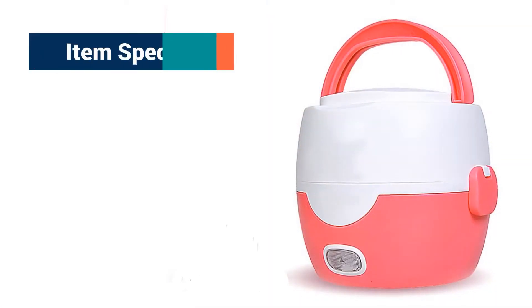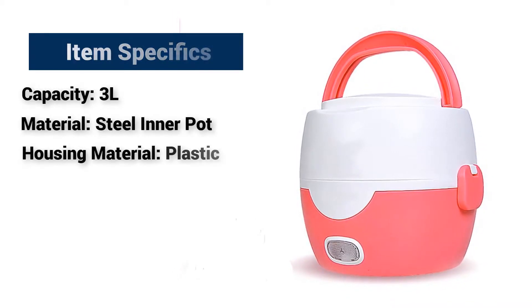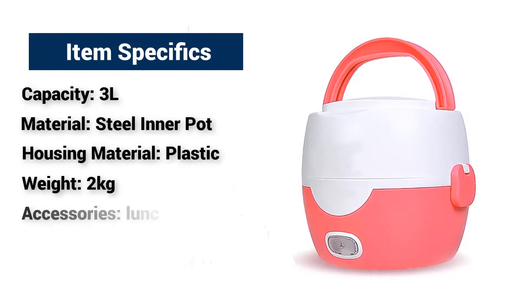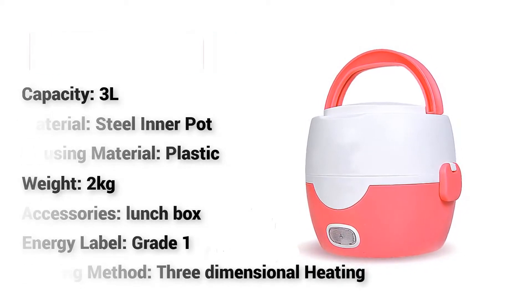Item specifics: Capacity 3L, Material Steel Inner Pot, Housing Material Plastic, Weight 2kg, Accessories Lunchbox, Energy Label Grade 1, Heating Method 3-Dimensional Heating.